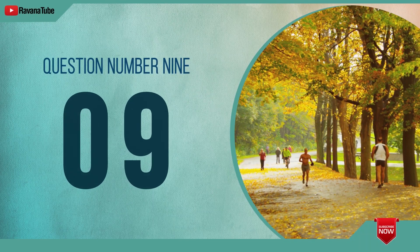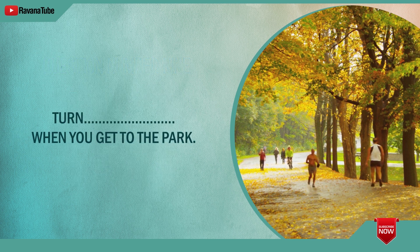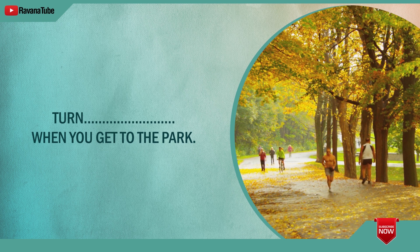Question number 9. Spelling 9. The word is right. Turn right when you get to the park. The word is right.